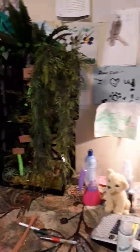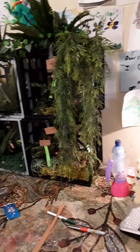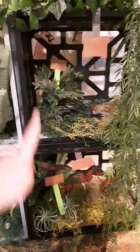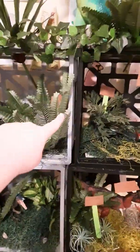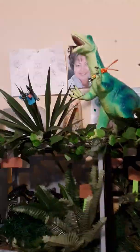Hey guys, it's Critter Girl and I added a few touches to the pet room today and I wanted to show you guys. I added two more cages and yes, I am aware that those are gray and these are black, but we couldn't find any gray ones. I kind of rearranged the stuff on the top up there.